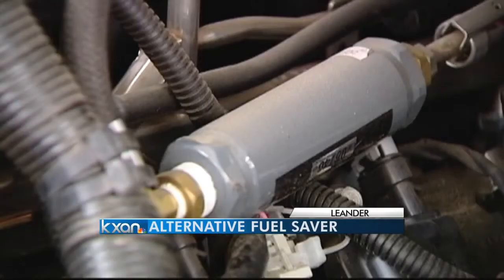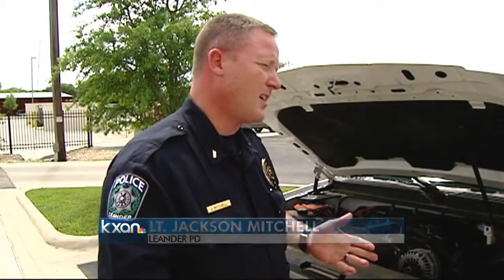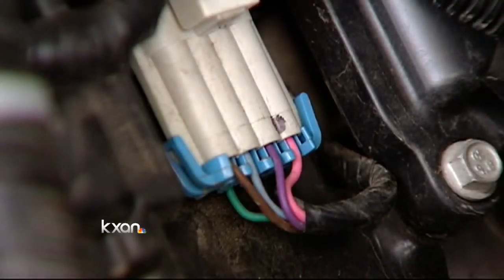Today, one solution is tucked under the hood of this police Chevy Tahoe. We've estimated it's saving us close to about $10,000. That's significant in a $130,000 fuel budget — money that can be put to other uses like training or new equipment.